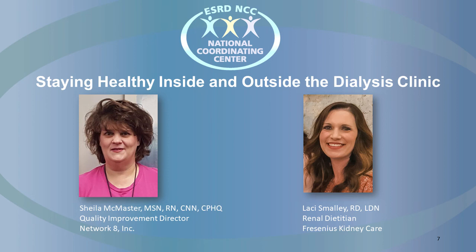What advice would you give a dialysis patient struggling to follow his or her healthcare team's advice? This is Sheila, and I would say one word: communicate. Patients need to be an active part of the healthcare team. They are the quarterback. They need to work with everyone on the team and ask questions. Generally, if we understand the why behind the advice that is given, it helps us to avoid learning lessons the hard way. So I would say communicate.